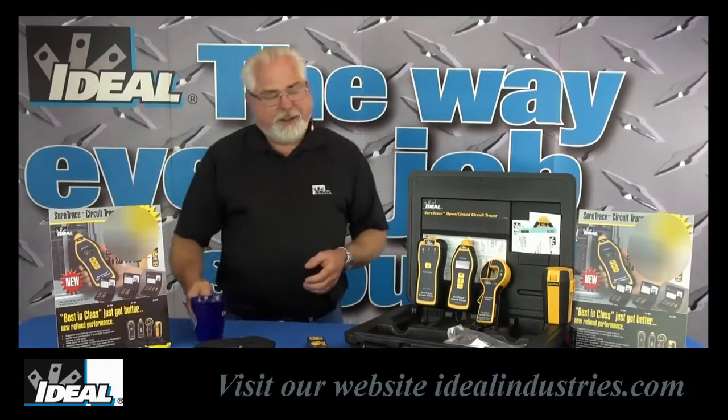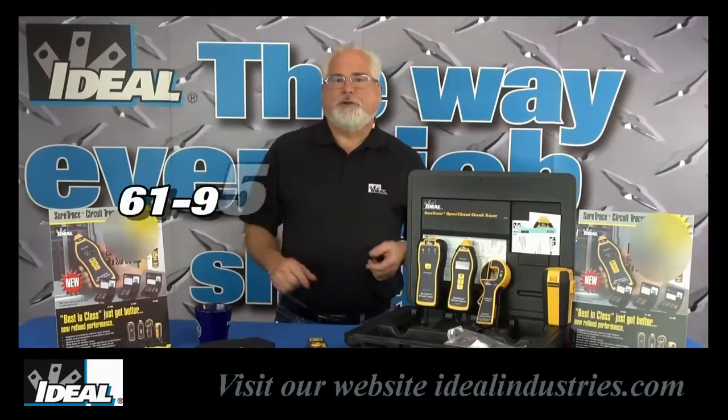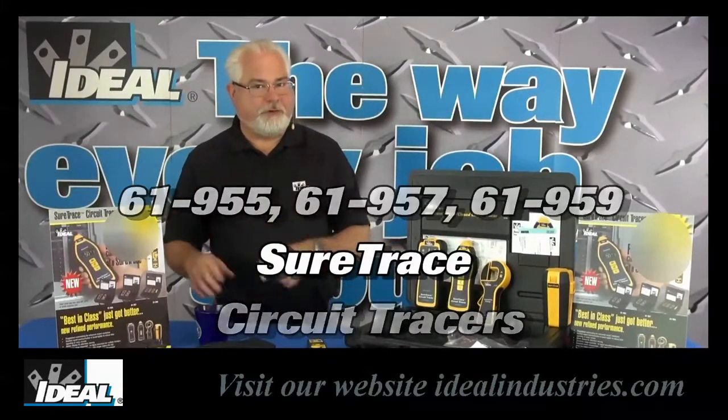Hi folks, it's Ron with Ideal Industries. We just made our best-of-class family of SureTrace circuit tracers actually a lot better. You gotta go check out our new catalog number 61-955, 61-957, or 61-959 circuit tracers from Ideal.